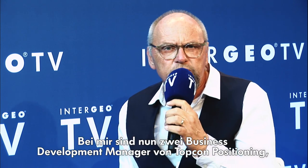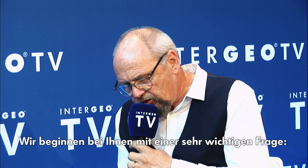Welcome to Intergeo TV 2019 here in Stuttgart. Joining me now from Topcon Positioning are two managers for business development: Wolfgang Buecken, responsible for the German-speaking part of Europe, and Adam Box for the rest of Europe. We start with a very important question.